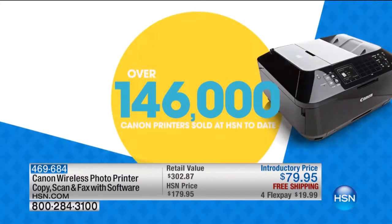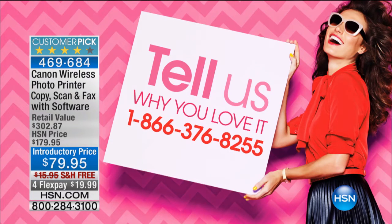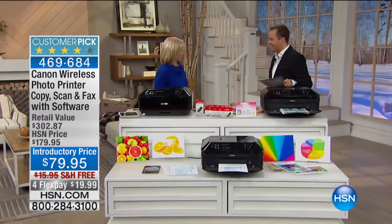The wonderful Julie Truster is here with over $146,000 spoken for. I know that so many of you love it. If you are a Canon fan, and if anybody can, Canon can — call us at 1-866-376-8255.